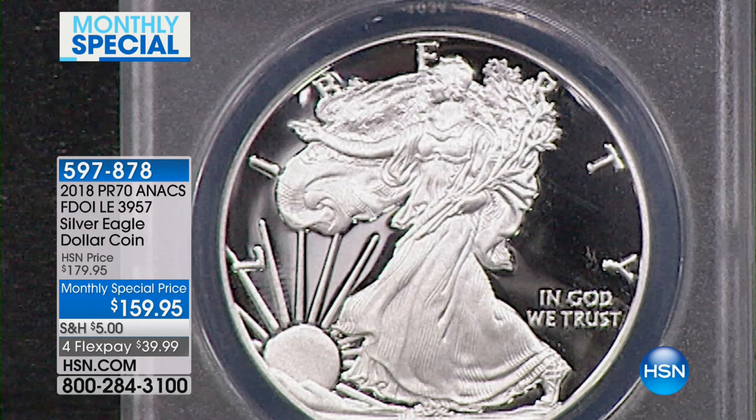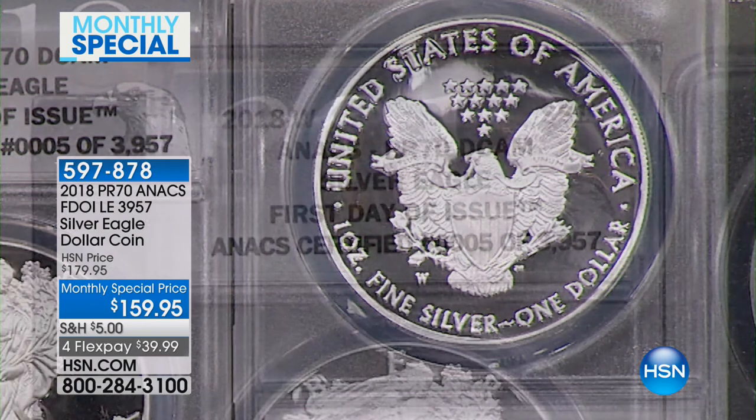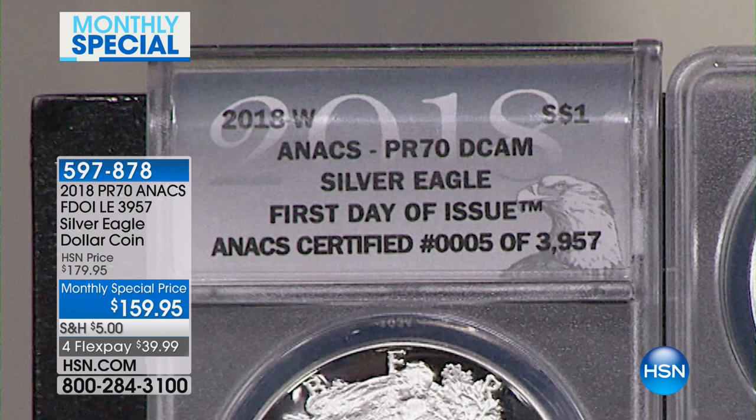And that word 'limited,' as you say all the time, as we all say in the world of coin collecting, limited is a very important word. The first day of issue is 100% exclusive to us here at HSN. So you can't get this coin anywhere else. Once we sell the 3,957, that's it. It's done, gone, and over.